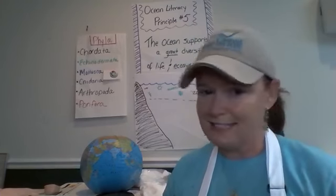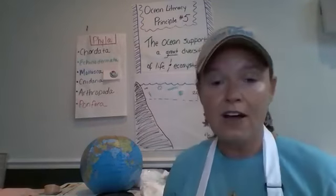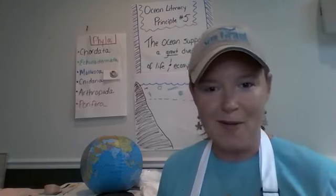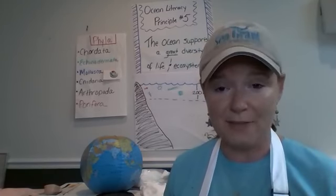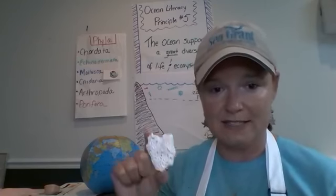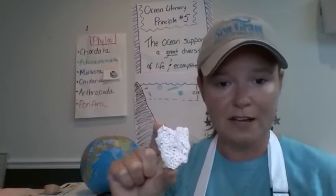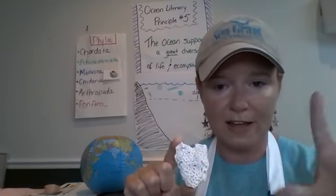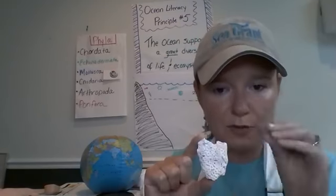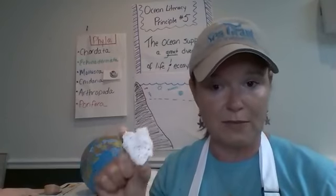The next one is Cnidaria — I didn't bring an example for obvious reasons once I tell you what it is. Cnidaria are animals that have stinging cells. Jellyfish, as you might guess, are part of this phylum. Coral is also considered Cnidaria. All these little holes in this coral sample, when it was alive, housed a little organism like a sea anemone with tentacles — and those tentacles had stinging cells.